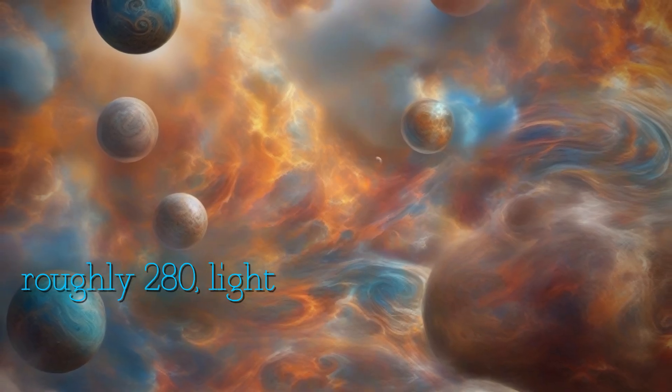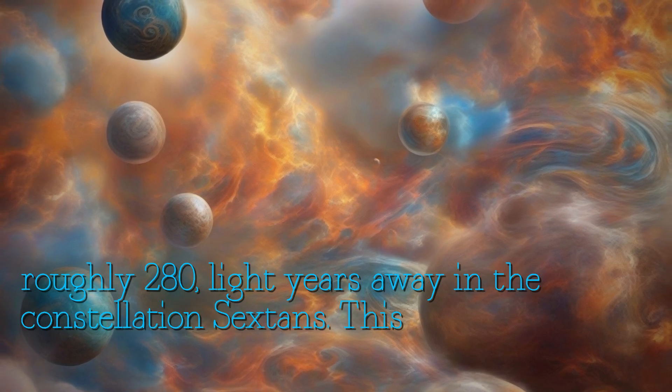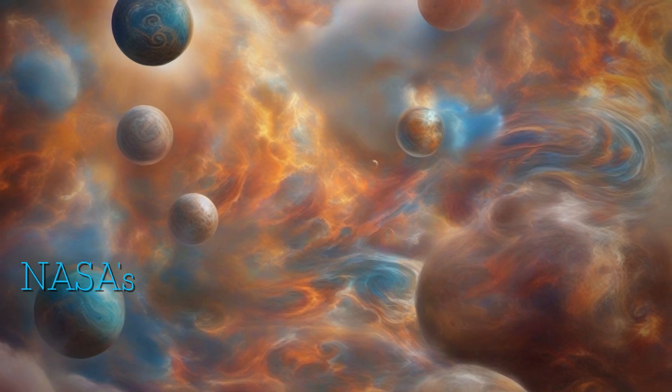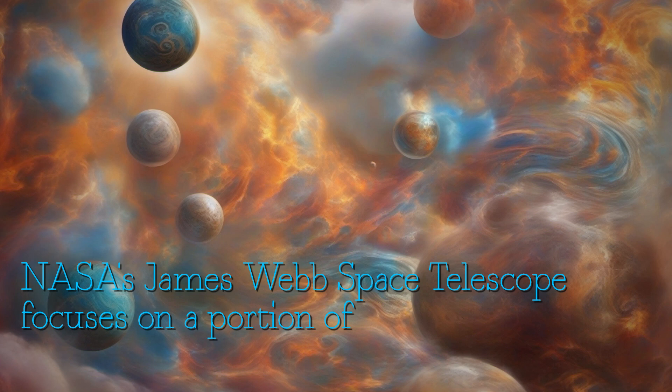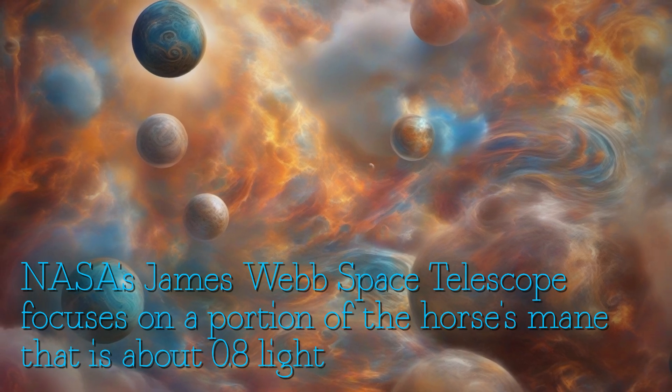WASP 43b is a Jupiter-sized planet roughly 280 light years away in the constellation Sextans. This image of the Horsehead Nebula from NASA's James Webb Space Telescope focuses on a portion of the horse's mane that is about 0.8 light years in width.